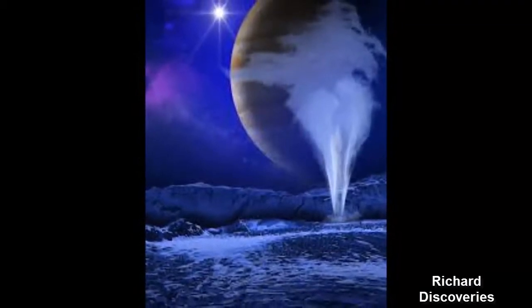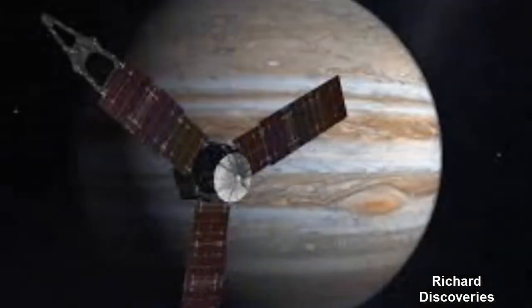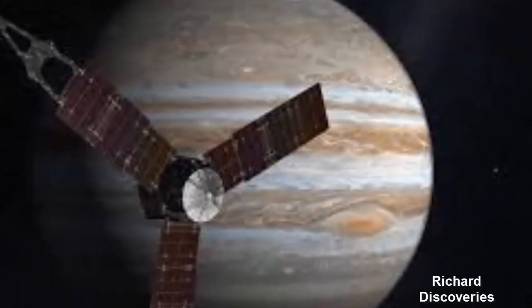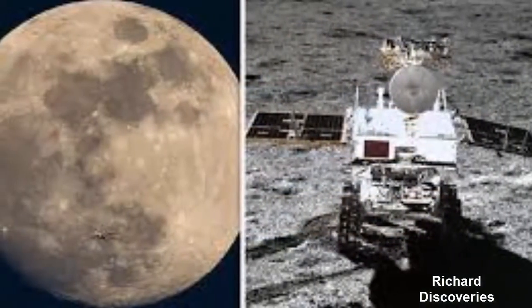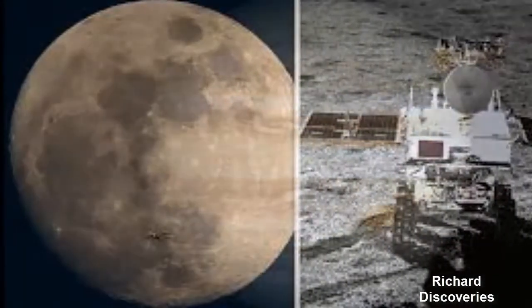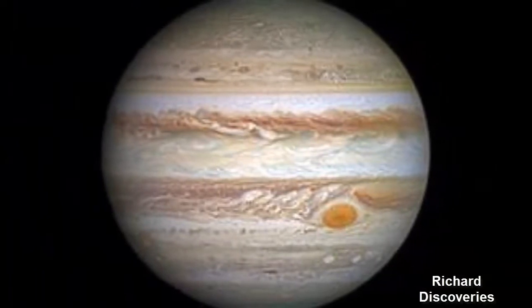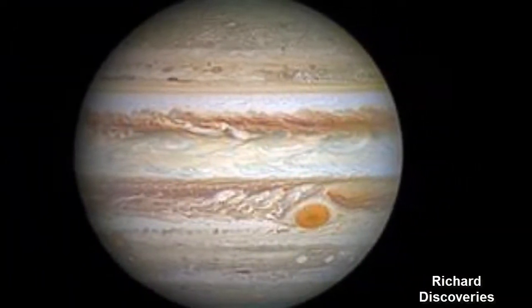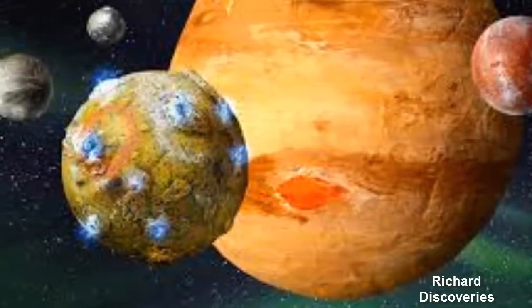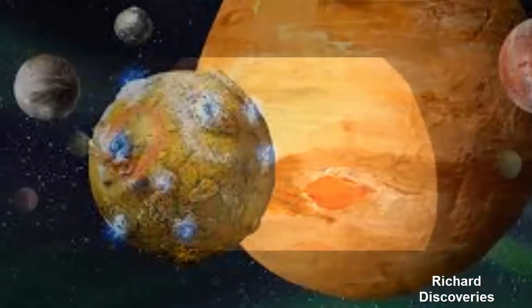When Europa swings by Jupiter on its elliptical orbit, gravitational tidal forces stretch and flex the sides of the moon, creating internal friction that essentially heats the moon from the inside out. Using its Europa Clipper spacecraft in the 2020s, NASA plans to get a closer look at the moon in order to confirm the existence of a potential ocean.